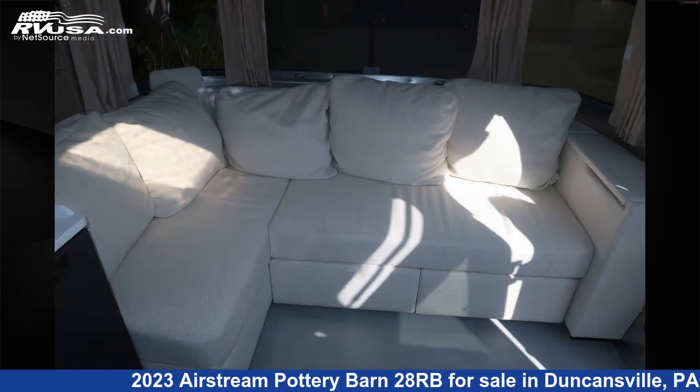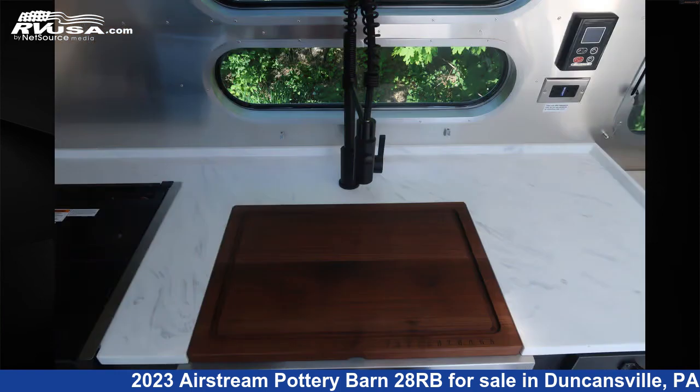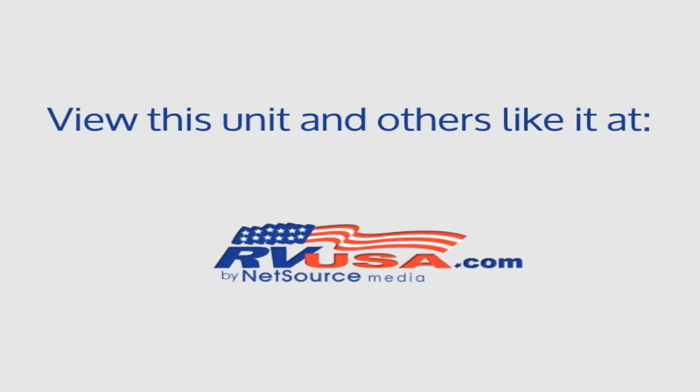The unloaded weight of this 2023 Airstream Pottery Barn 28RB is 6,567 pounds. For more information and pricing on this unit, and to see all units available for sale by Airstream of Central PA, visit rvusa.com.